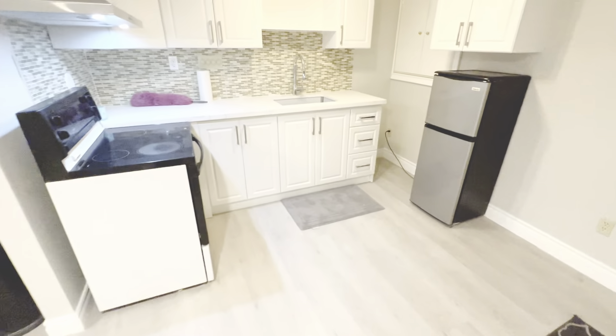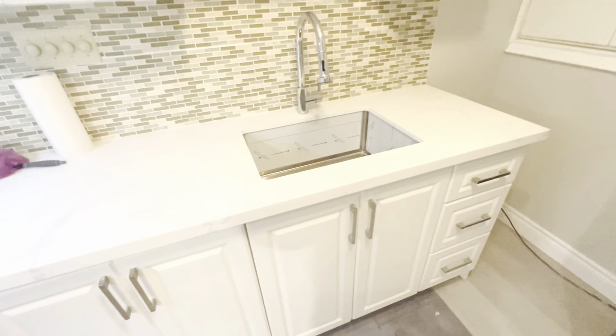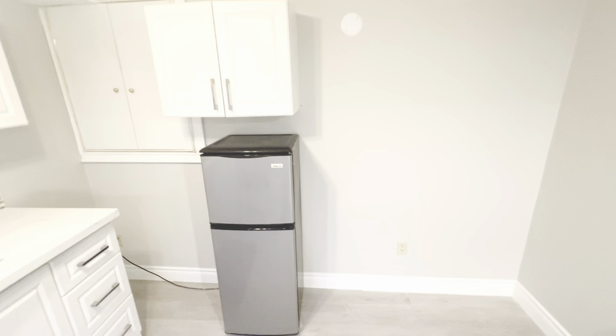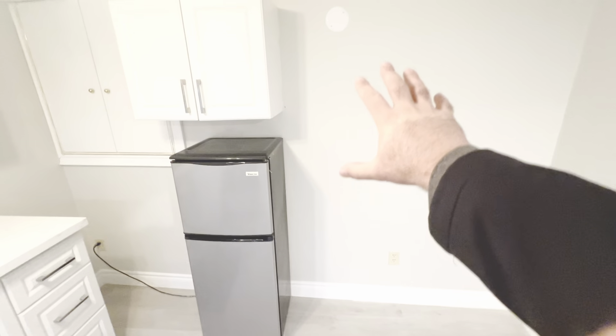You will have your own laundry en suite. The kitchen features quartz countertops and a stove. There's currently a mini fridge, but a bigger fridge has already been ordered and will go right there.